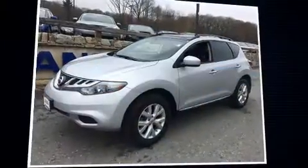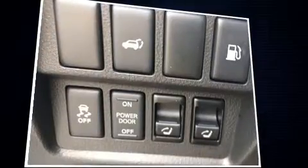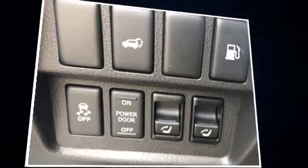Treat yourself to a test drive in the 2014 Nissan Murano. With just over 30,000 miles on the odometer, this four-door sport utility vehicle prioritizes comfort, safety, and convenience.